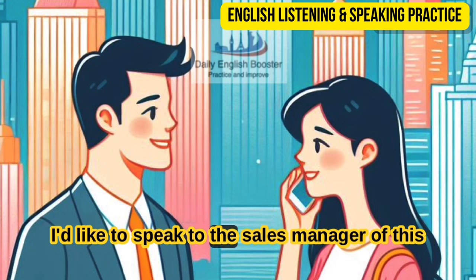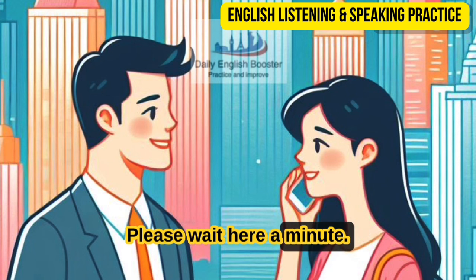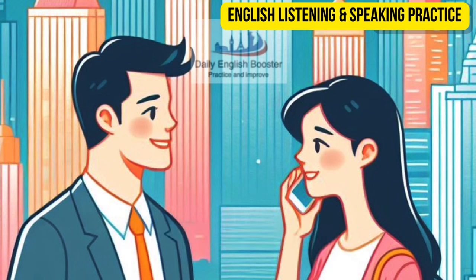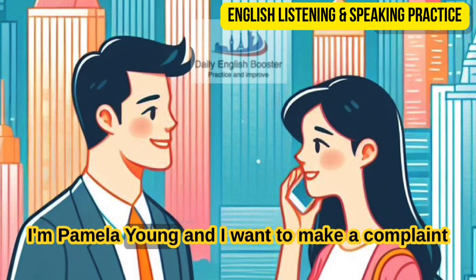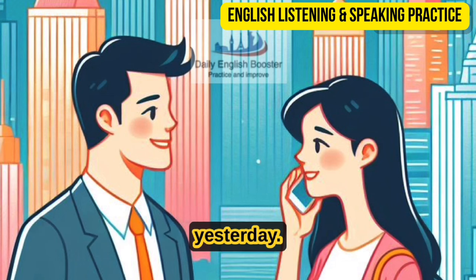Hello, I'd like to speak to the sales manager of this company. Yes, sure, I can get her for you — please wait here a minute. Hello, my name is Alice White, I'm the sales manager. How can I help you? Hello, I'm Pamela Young, and I want to make a complaint about one of your products, which I bought yesterday.